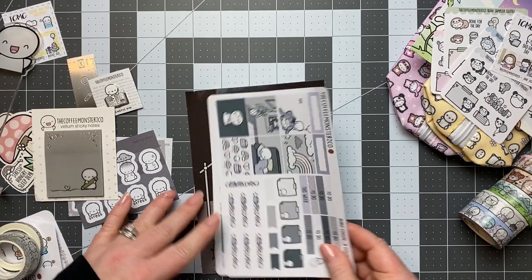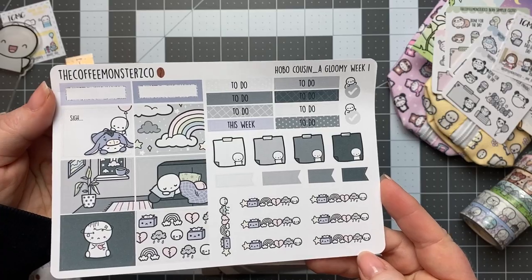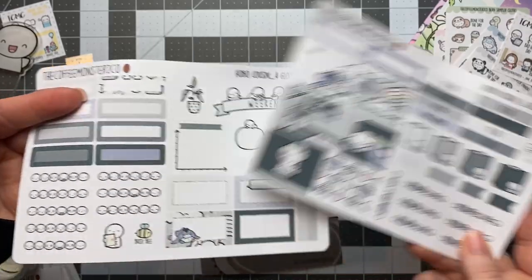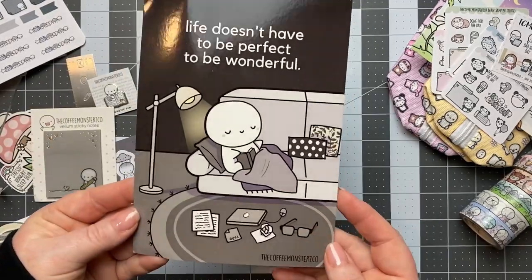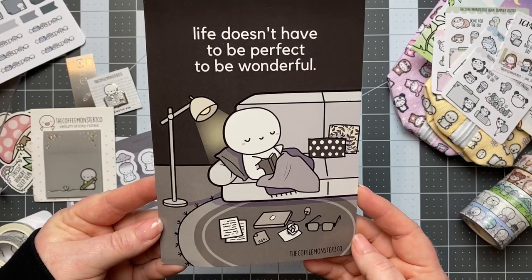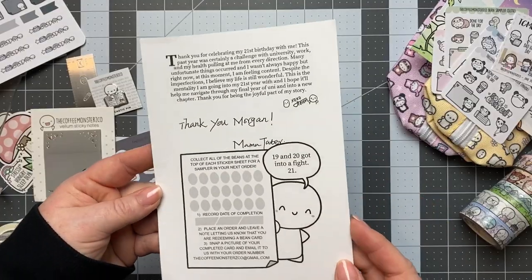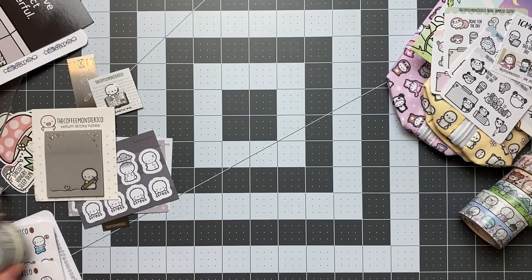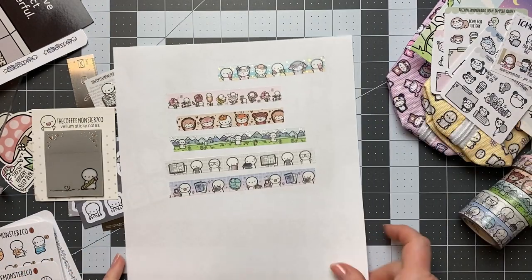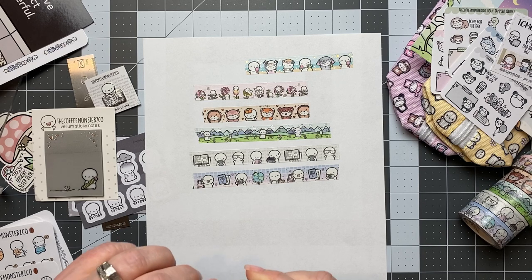That's cute. And the Hobonichi Cousin sticker kit from that sale. Here is the exclusive journaling card that came with the birthday orders, and then Mama Tater's signature on that one. Having fun playing with stationery items just makes me happy.